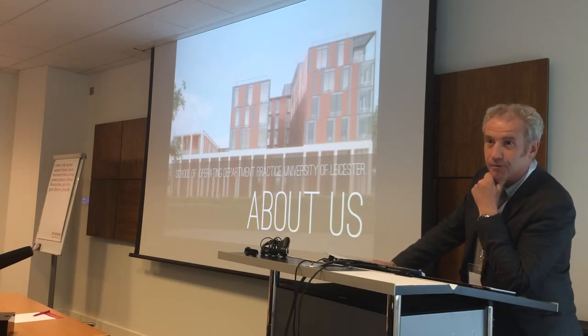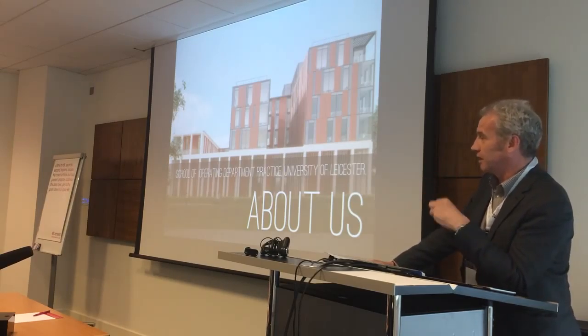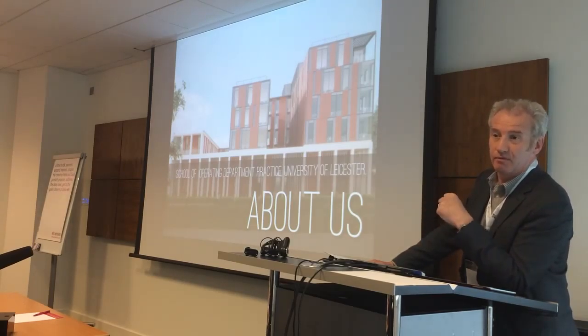If you want to be a radiographer, you train to be a radiographer. If you want to be a physio, you train to be a physio. If you want to work in operating theatres, you need to train to work in operating theatres, and we provide that.